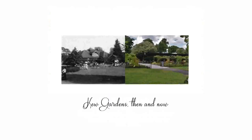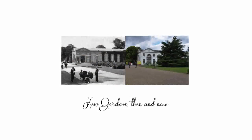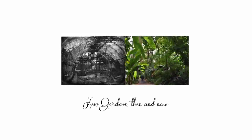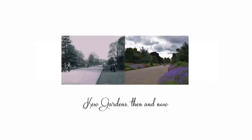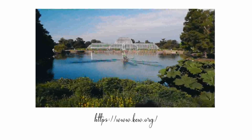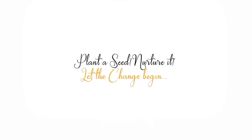Kew Gardens is located on the Thames in the London Borough of Richmond, England. It sees a footfall of more than 1.35 million visitors per year. If you are interested, take a virtual tour at www.kew.org. Plant a seed today, nurture it, let the change begin. Stay home, stay safe.